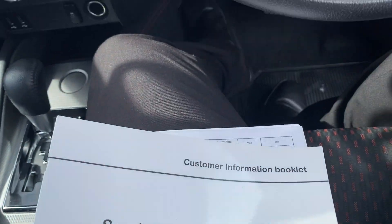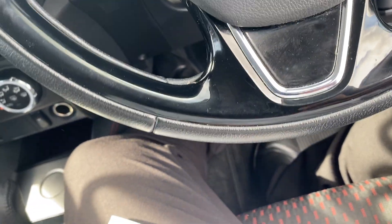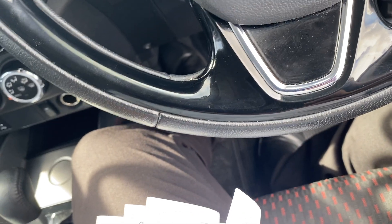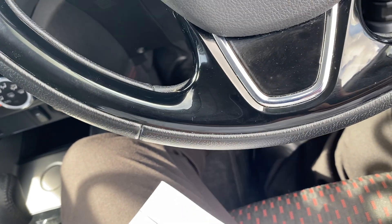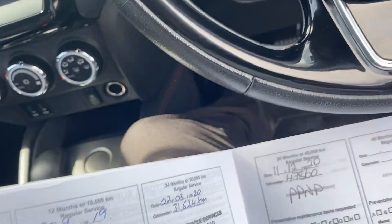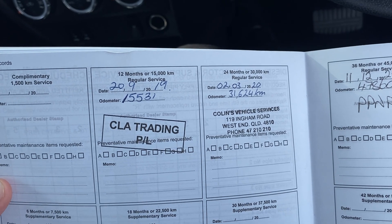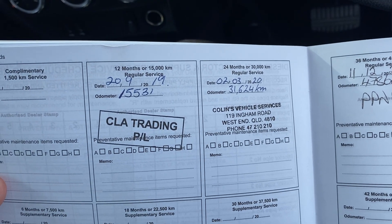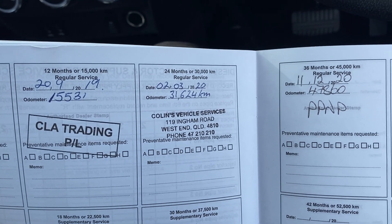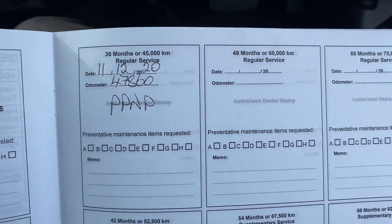Two sets of keys, central locking, owner's manual — everything is all in there, including the booklet and service history. The service intervals are every 15,000 km or 12 months. The first service was done, 30,000 was done, and 45,000 was done as well — so the next service isn't due until 60,000 km.